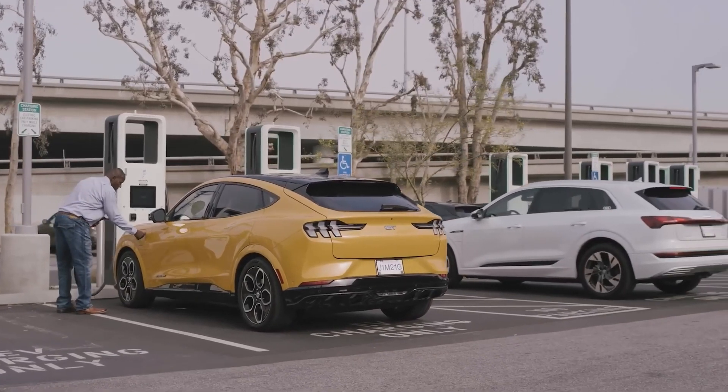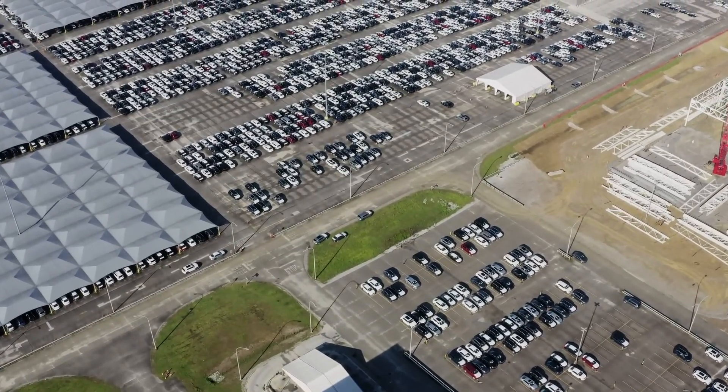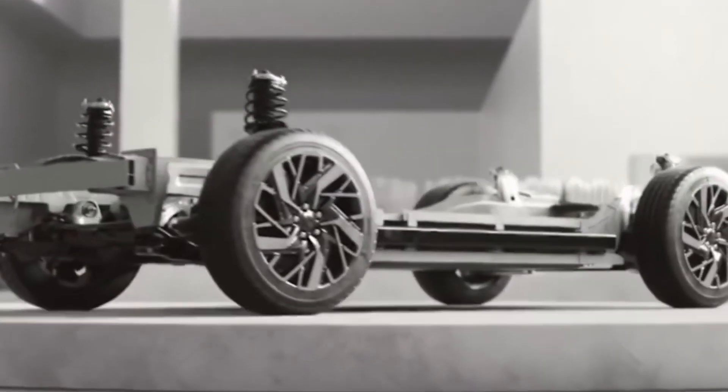When you buy a used EV, you might not know how well the battery has been maintained or how much life it has left. A degraded battery means shorter driving ranges and the potential need for an expensive replacement sooner than you'd like.